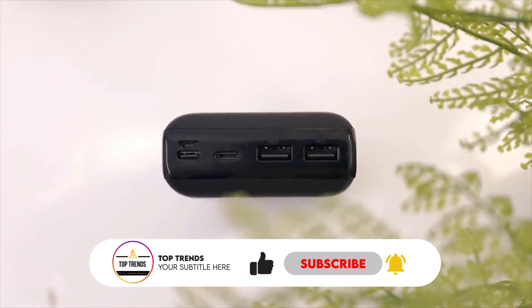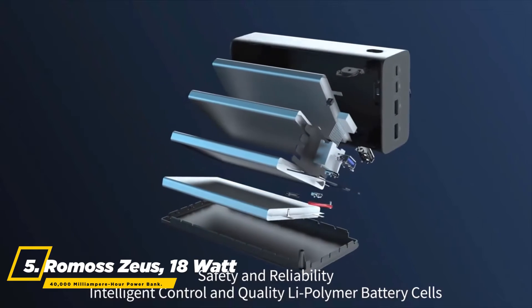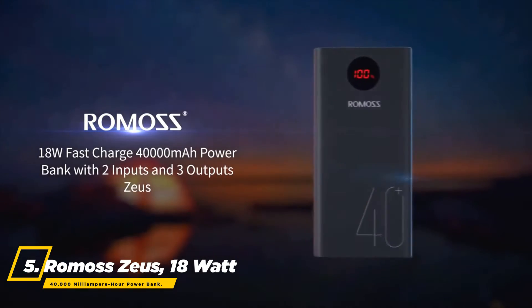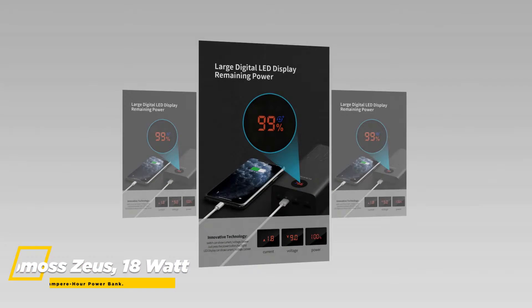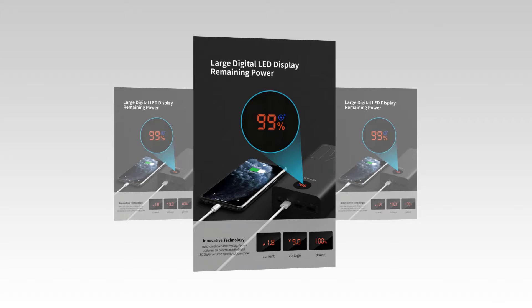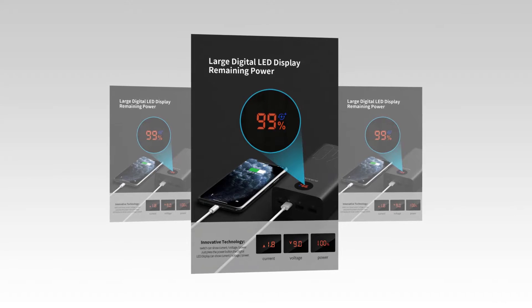At number five, the best power bank is the Romas Zeus 18-watt 40,000 milliampere-hour power bank. You will always be able to know how much capacity is left when you press the power button, thanks to this digital LED display.